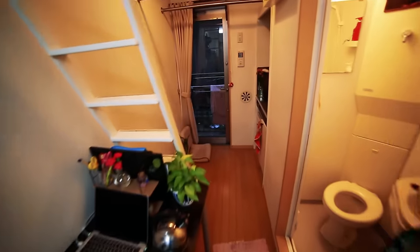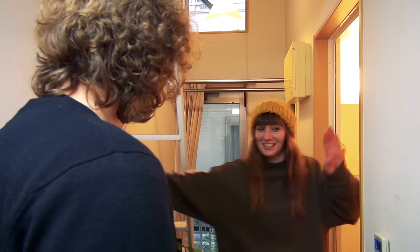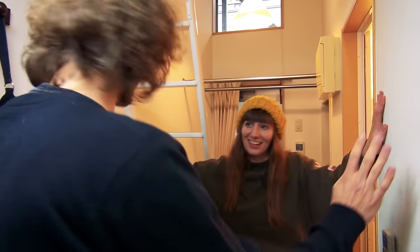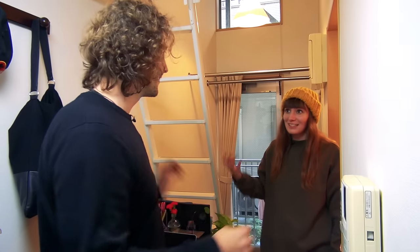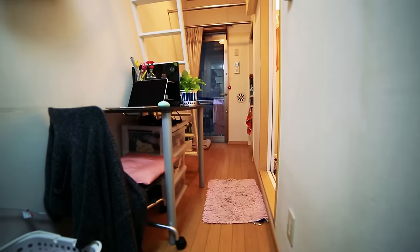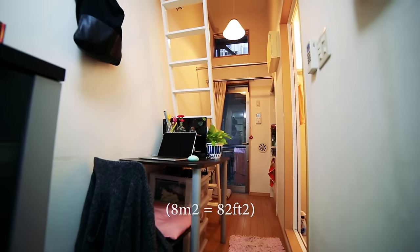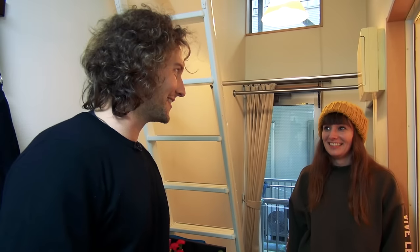Welcome. It's very small, isn't it? Yeah, it's a bit tight. You can touch both the walls. How big is this place actually? It says eight square meters. Eight square meters? Wow, it's pretty tight. As a city apartment, this is actually a lot smaller than a lot of the tiny houses I've visited.